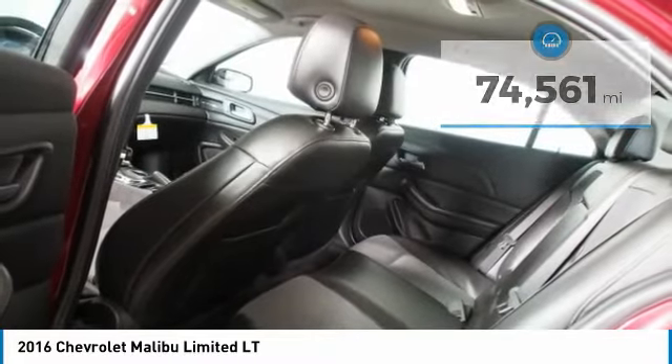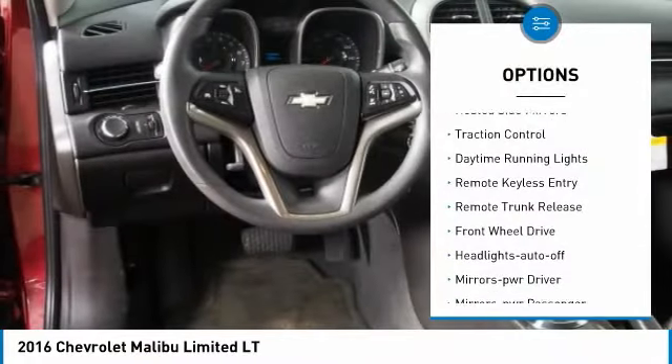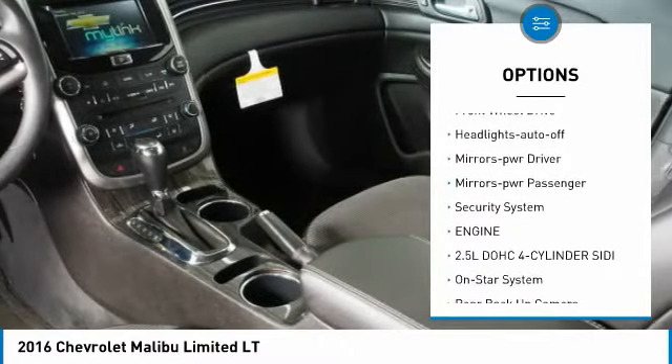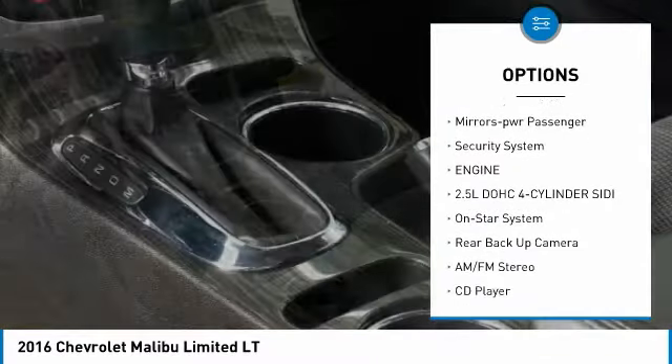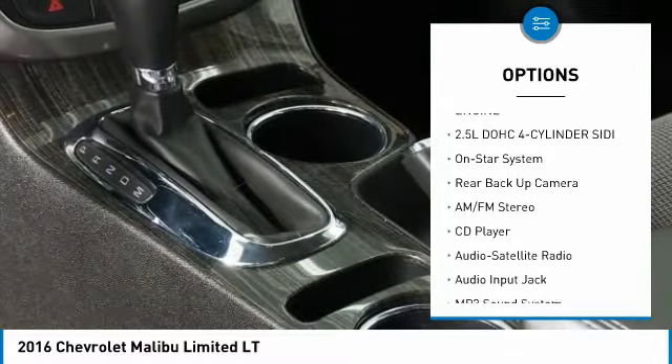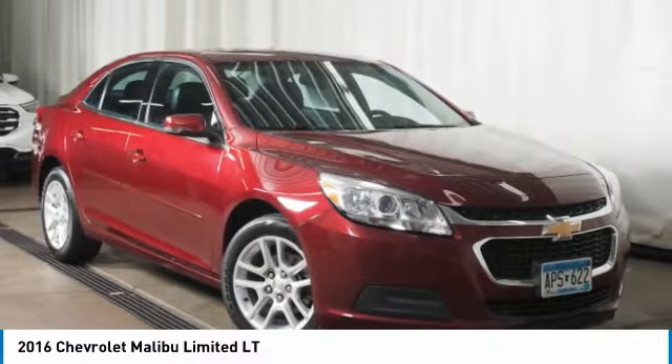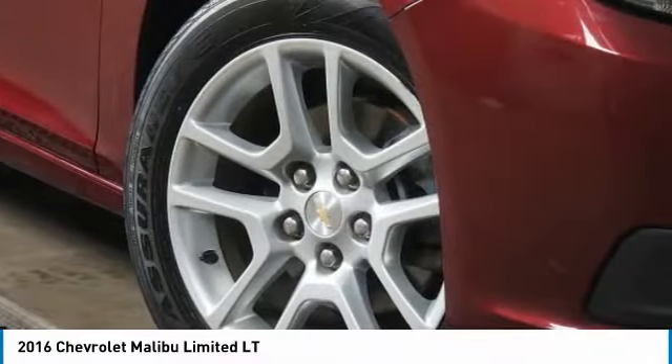Here are some of this vehicle's great options: heated side mirrors, traction control, daytime running lights, remote keyless entry, remote trunk release, front wheel drive, auto off headlights, power driver mirrors, power passenger mirrors, and a security system.